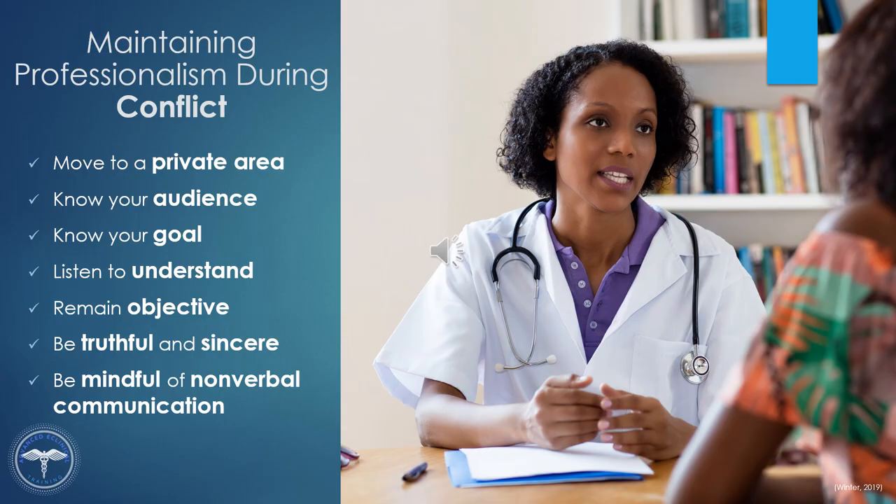Speak softly and slowly and make eye contact. When you encounter conflict, do not hold grudges. You are there to care for the patients, and being part of the team will make this a more pleasant experience for all. If the conversation continues down the wrong path, you can ask to speak to a supervisor or a manager. Before this meeting, keep these communication tips in mind.